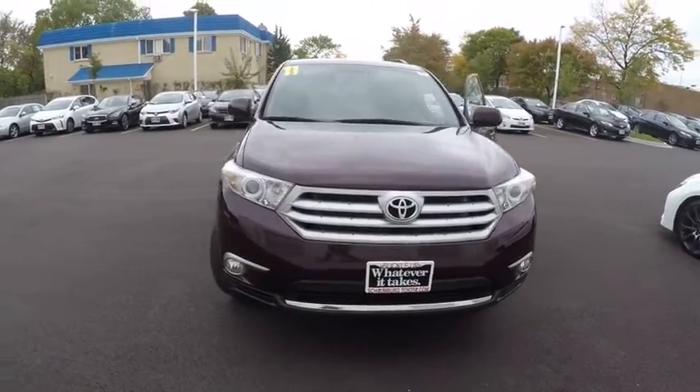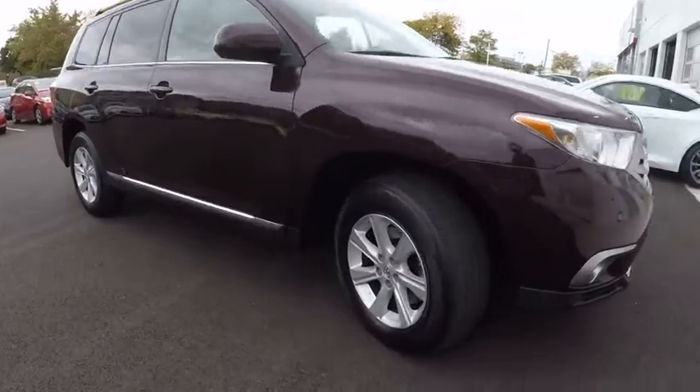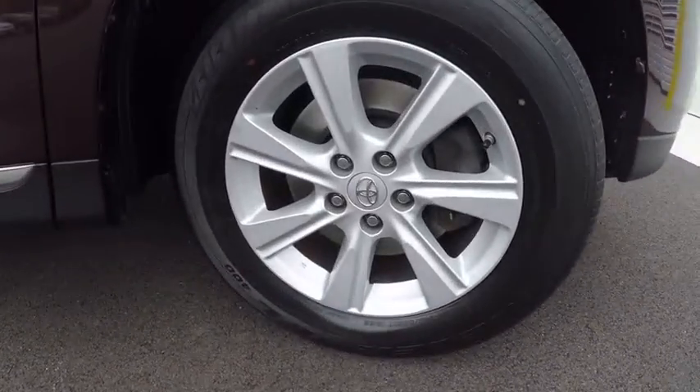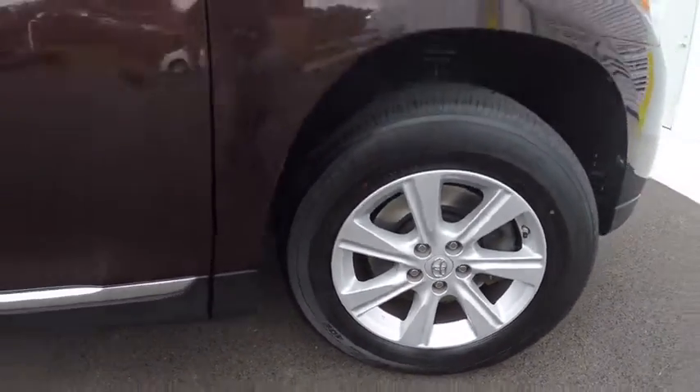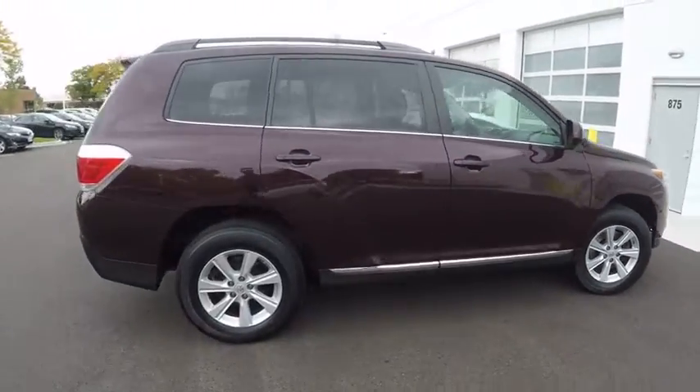The 2011 Highlander. The Highlander is the SUV that's thought of everything. The Highlander offers seating for up to seven and features Toyota's innovative center stow design. The second row bench seat folds away, leaving a pair of captain's chairs.